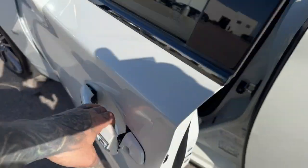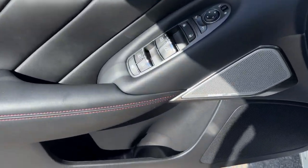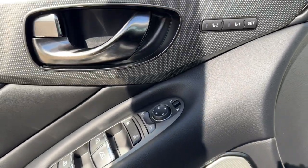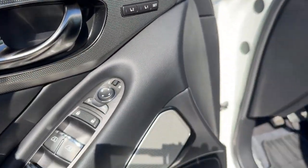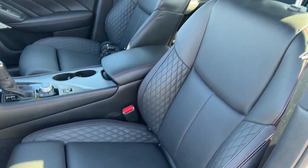You've got keyless entry. Nice black interior here. You've got a Bose Performance Sirius audio system in there, so great audio. Memory function buttons for your power driver's seat.